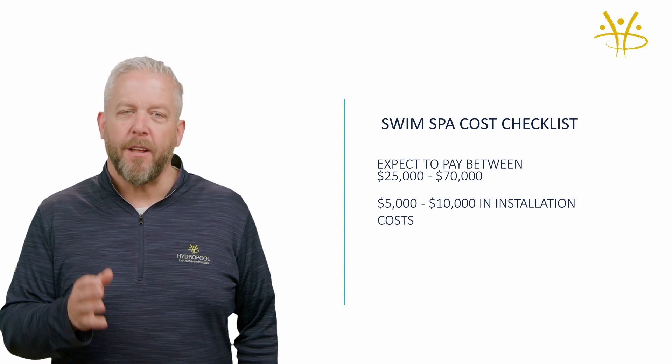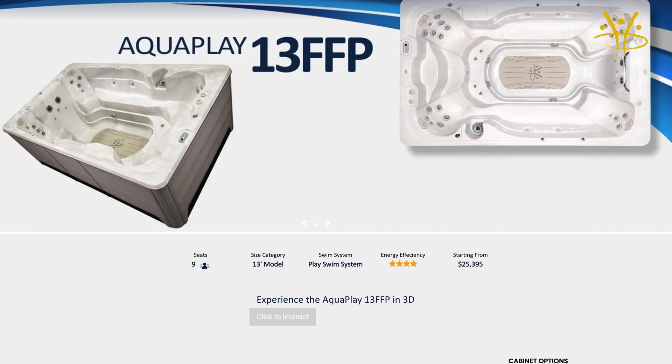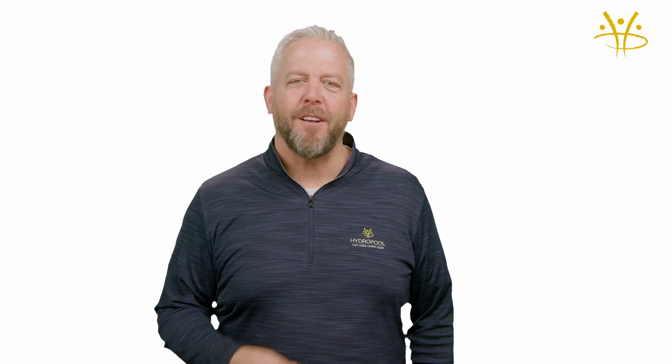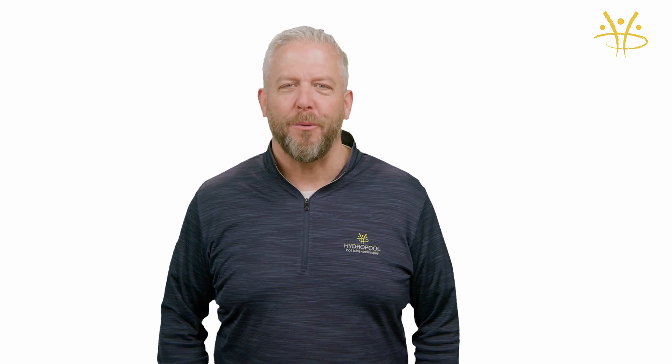And remember, you can check out our prices for any of our specific models directly on our website. We hope that this helps you as a guide. I'm Doug Gillespie from Hydropool Hot Tubs and Swim Spas.